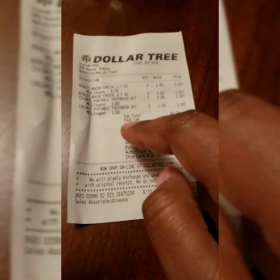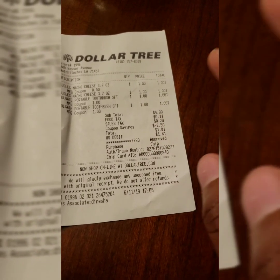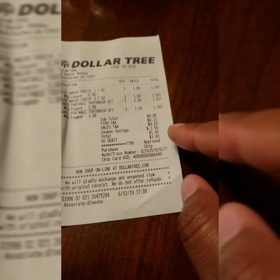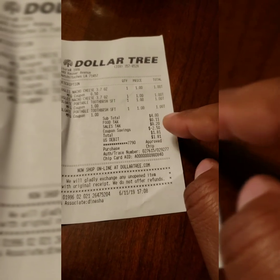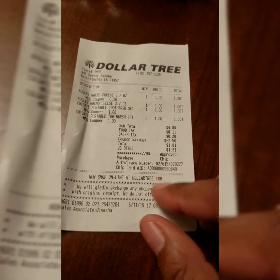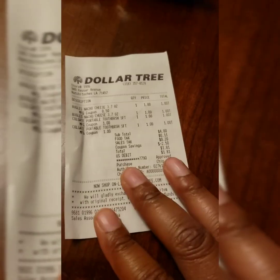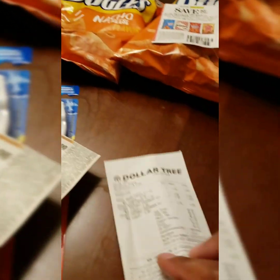So coupon savings were $2.50 off, making it $1.50. With tax — 11 cents for food tax and $0.20 sales tax — mine came to $1.81. Your taxes will most likely vary, but still good. $1.50 for four items is awesome.